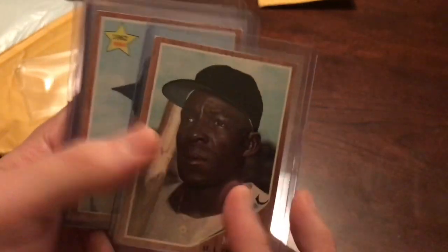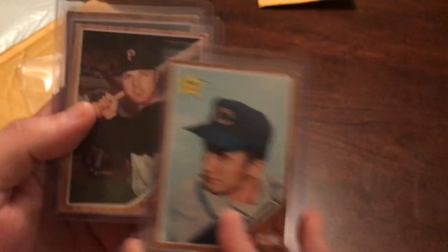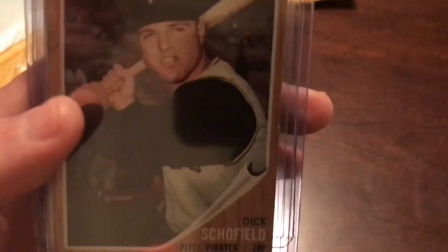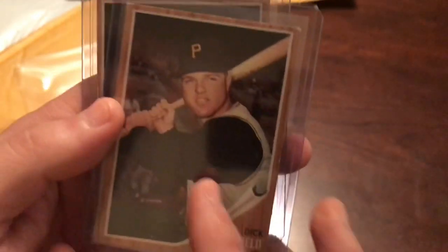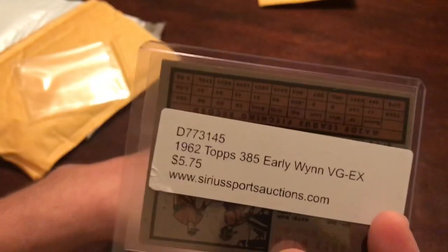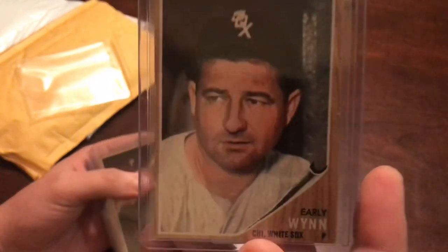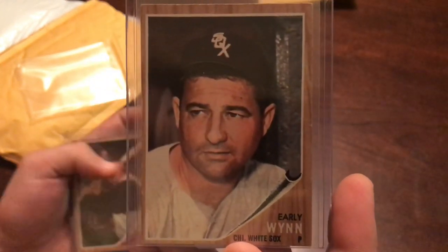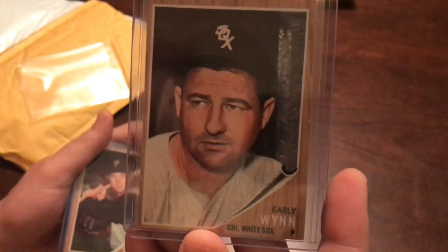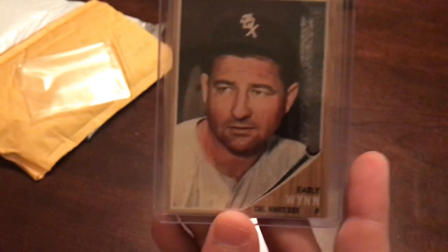Minnie Minoso, Ty Cline rookie, Dick Schofield, and Early Wynn. I paid $5.75 for Early Wynn, which is in pretty good shape. I've seen cards that were more off-center. I've also seen better centering. The corners aren't too bad at all. So I'm really pleased with this.